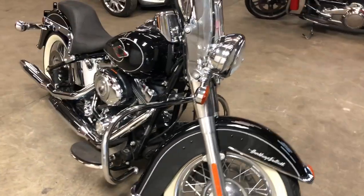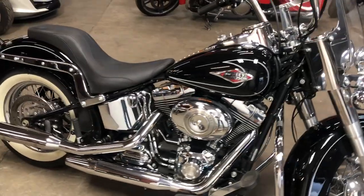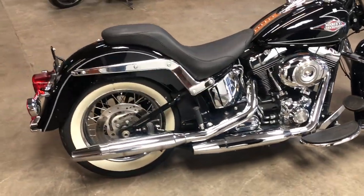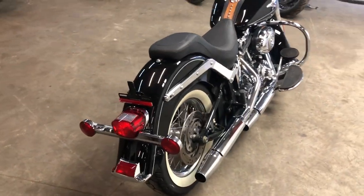Super clean, windshield, Mustang seat, one owner. I've got a pair of saddlebags that can go with it, and I've got the original seat. This thing's only got 2,658 miles on it. Great bike, super clean.